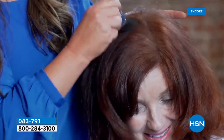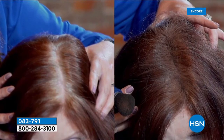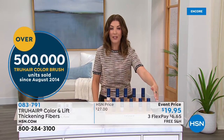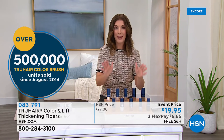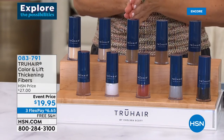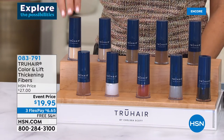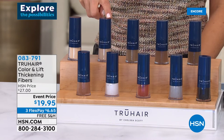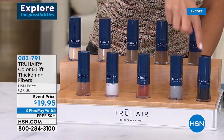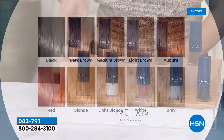It's super easy — you just brush it on and the gray is gone. A very unique formula. We've got all the colors back in stock and the lowest price we've ever offered: $19.95. It's on three FlexPay with free shipping. We have light blonde, blonde, light brown, medium brown, dark brown, black, gray, red, white, and auburn. Let's get out to Chelsea Scott — she is our beauty spy here to save us for those frightening moments when we realize we really need to get our color done.